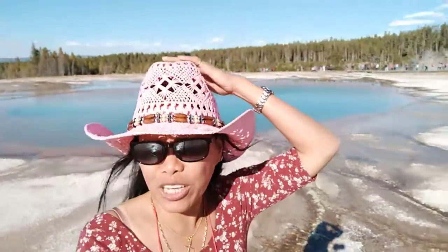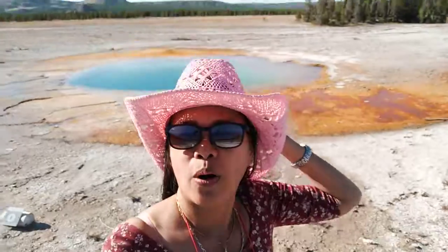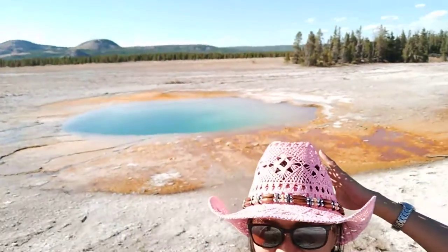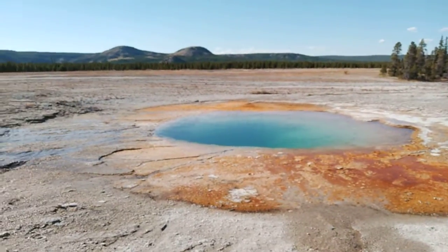So that is the Turkish Pool, and this is inside the Midway Geyser Basin. It is also a nice thing to see — just don't skip this nice place. Here we are — this is also like a pool here but they call it Opal Pool. Look at that, nice color.